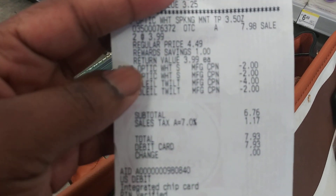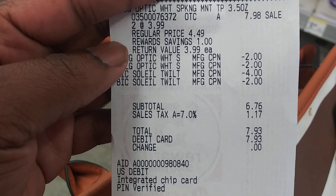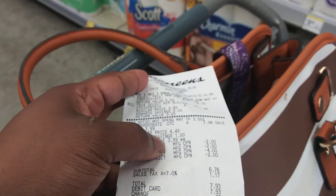You'll pay $6.76 before taxes — depending on your state, taxes may vary. If you have points, you can roll 5,000 points in to make it even cheaper. Thanks for watching and thanks for coming with me to Walgreens!